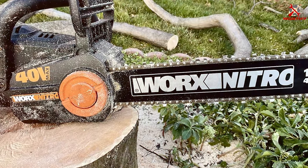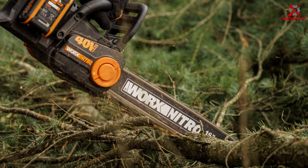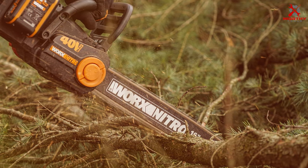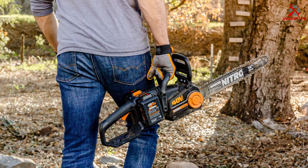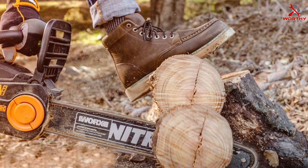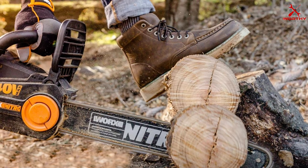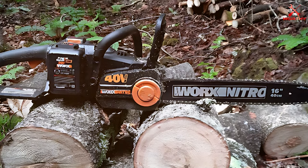Number four: the Worx Nitro 40V cordless chainsaw. The Worx Nitro 40V represents the pinnacle of cordless chainsaw technology. Powered by a high-capacity 40V battery, it provides gas-like power without the hassle of fumes or maintenance. Its 16-inch bar is ideal for tackling a variety of yard tasks, from pruning trees to cutting up fallen branches. One of the most appealing aspects is its brushless motor, which offers higher efficiency, longer run time, and extended motor life.